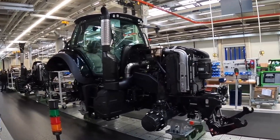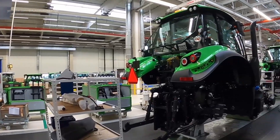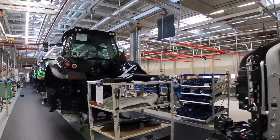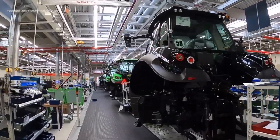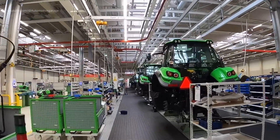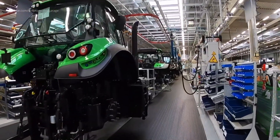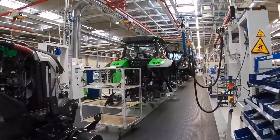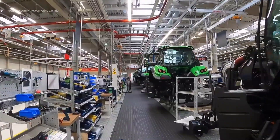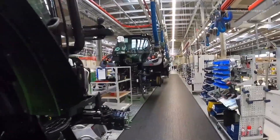The assembly line's design emphasizes efficiency and worker well-being. By synchronizing the movement of the tractor chassis with worker platforms, the need for excessive walking is minimized, reducing physical strain and enhancing productivity. This innovative approach exemplifies Deutz-Fahr's dedication to lean manufacturing principles and continuous improvement.